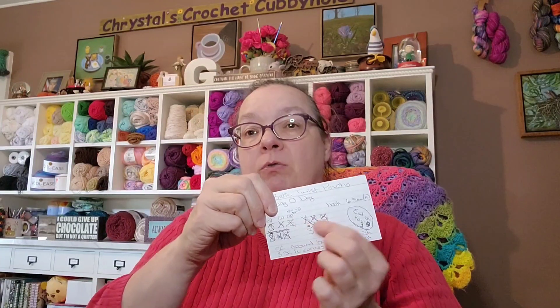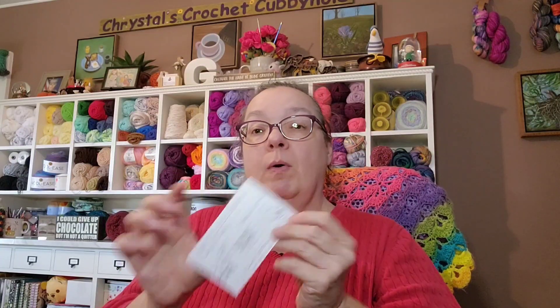I use index cards when I'm working on something because they fit right in my project bag. I put the title of what I'm working on, who's doing the tutorial, my repeat rows so I can keep track, notes like what row I need to end on, and what hook I'm using. Right now I'm doing Bag O'Day's Poetic Twist Poncho.